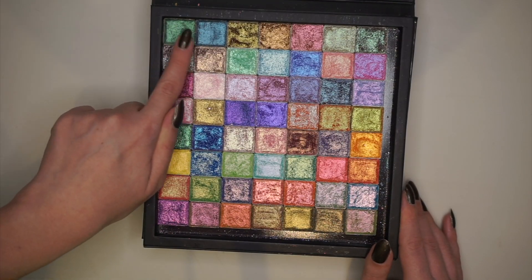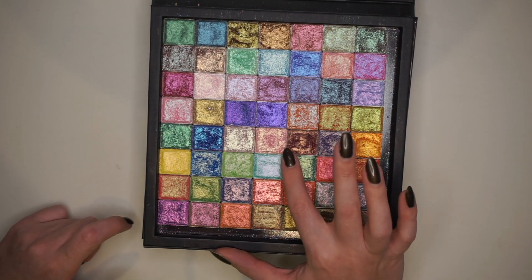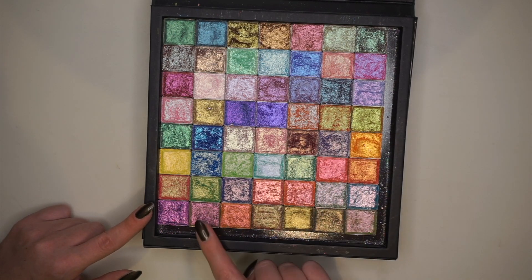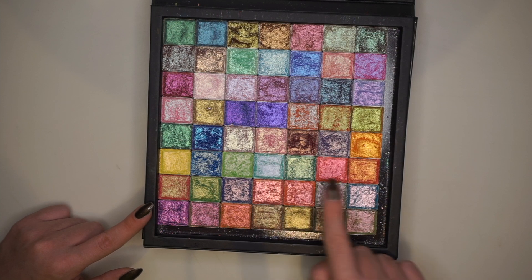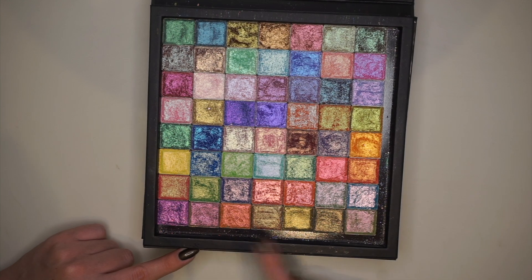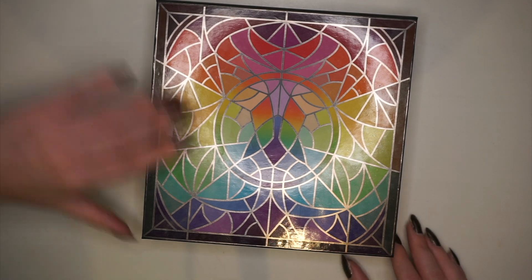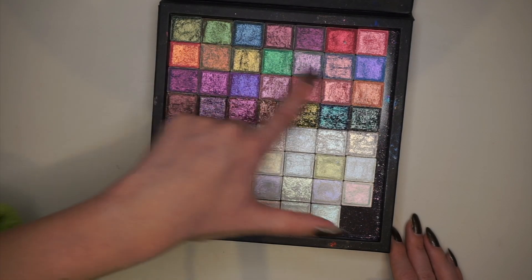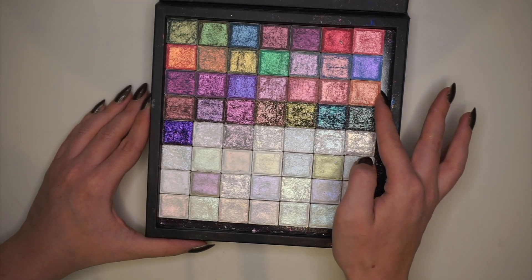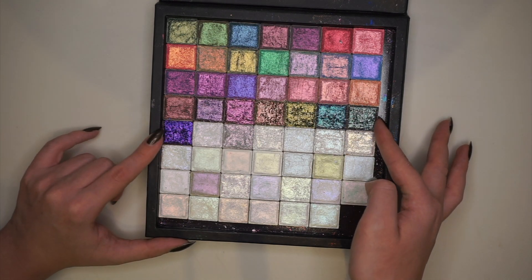We continue with the pastel multi-chromes, then down to here we have the glitter multi-chromes moving into the vibrant multi-chromes, and at the bottom here we have the earth vibrant multi-chromes. Then for the last palette we have some more of the earth vibrants moving into the electric multi-chromes, then some of the pearlescent multi-chromes, and at the very end some of the dimensional multi-chromes.